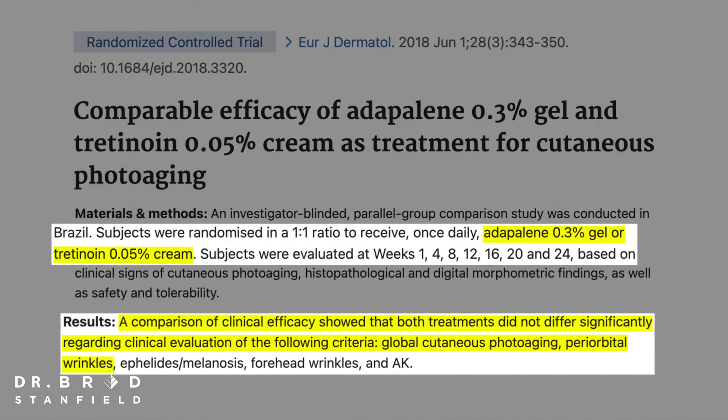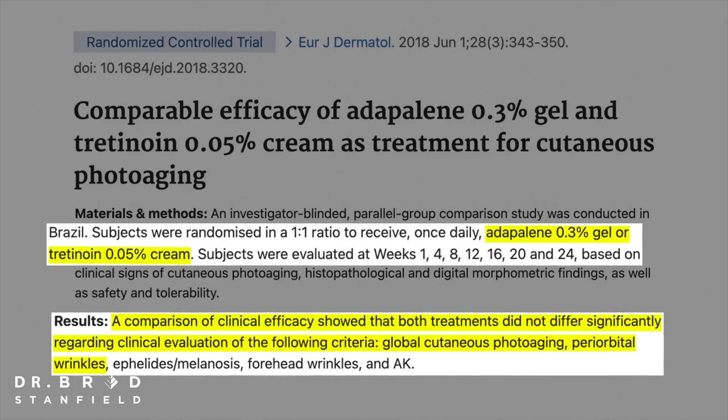The study compared medium-strength adapalene (0.3%) to medium-strength tretinoin (0.05%). Both creams were effective without any significant differences, so you can use either — but adapalene may be less irritating to the skin.